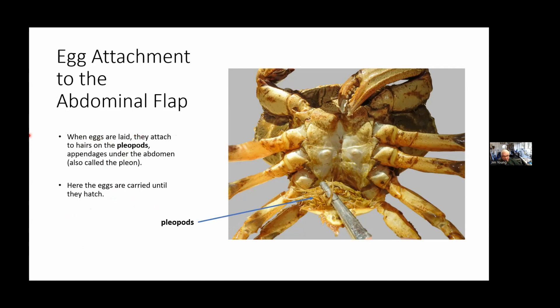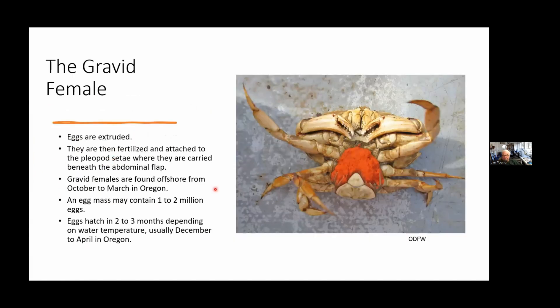When she lays her eggs, they're deposited on the hairs of little projections called pleopods underneath the abdomen of the female. The eggs attach to these hairs and she carries them until they hatch. Here's a gravid female with all the eggs — there can be a couple million eggs. The eggs are extruded, fertilized, and attached to the pleopods. The eggs will hatch in two or three months depending on water temperature; around here in Oregon it's usually December to April.